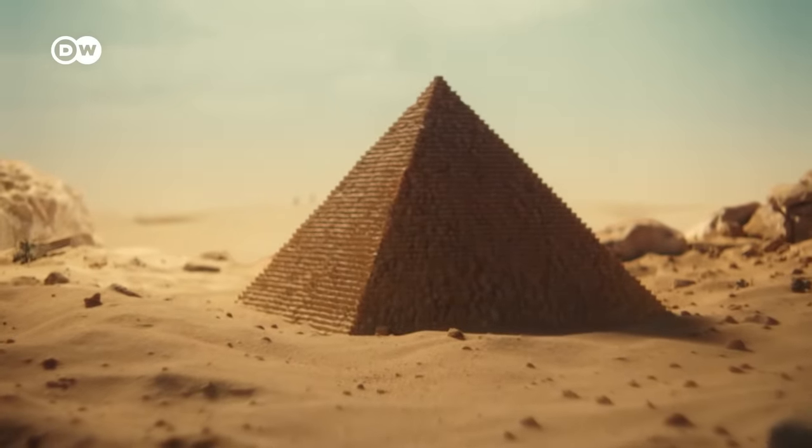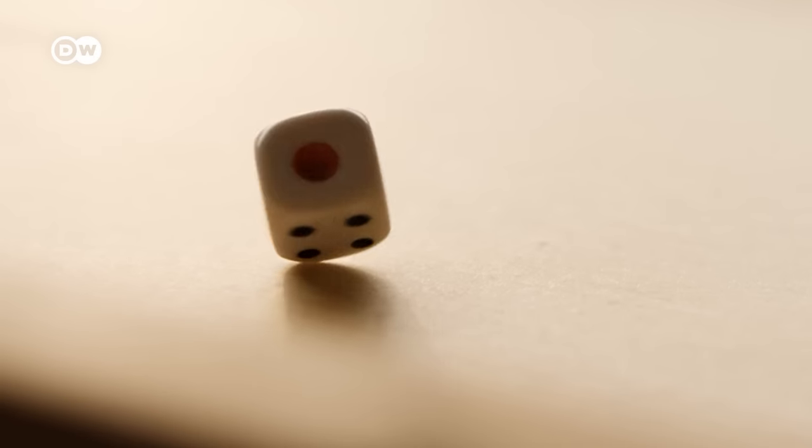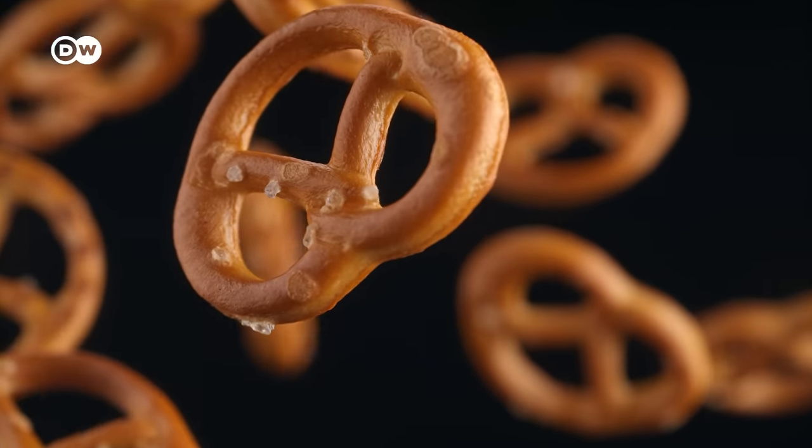Humankind has created some iconic shapes: the pyramid, the wheel, the cube — and the pretzel. The pretzel? Yes, the pretzel.